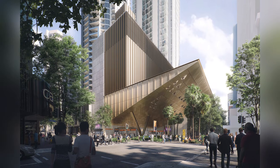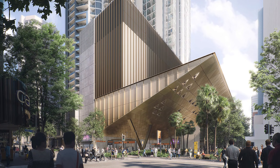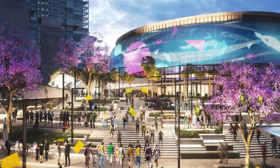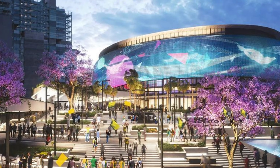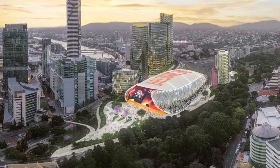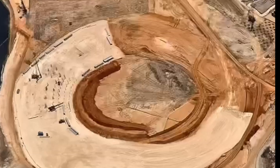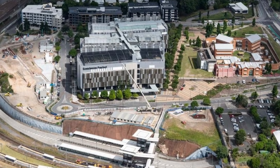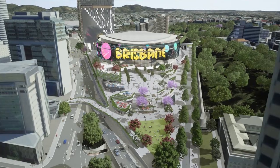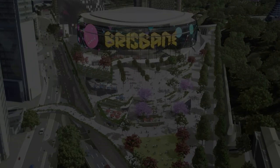That depth is equal to stacking nine average-sized city buses end to end and plunging them underground. The arena's foundation piles must plunge to a comparable depth to ensure stability for the immense weight above. This deep foundational work must be executed with extreme precision, threading the piles through the ground while avoiding the intricate existing network of active tunnels and underground services.